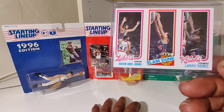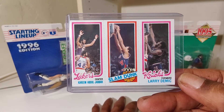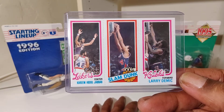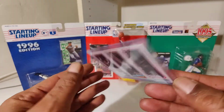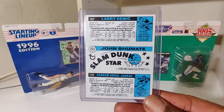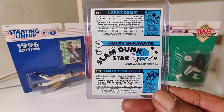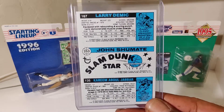Trio cards because they start off — there's three people on each card. We got Kareem, Larry Dimmick, John Shoemate. That's who's on there: Larry Dimmick, John Shoemate, Kareem Abdul-Jabbar — Slam Dunk Stars, you see it right there.